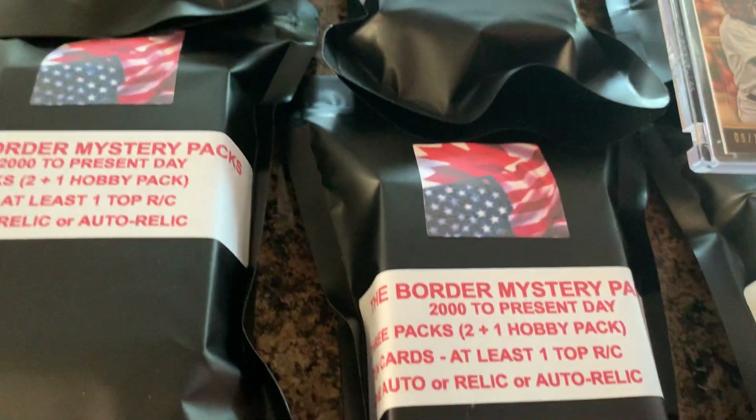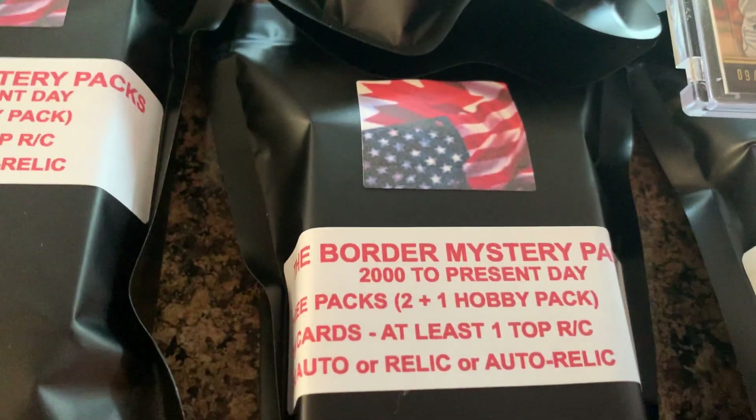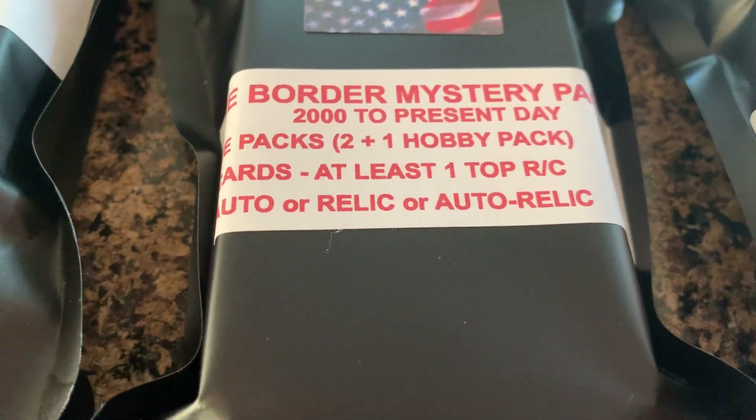Hey, good morning. This is the day — it's the launch of the Border Mystery Packs.